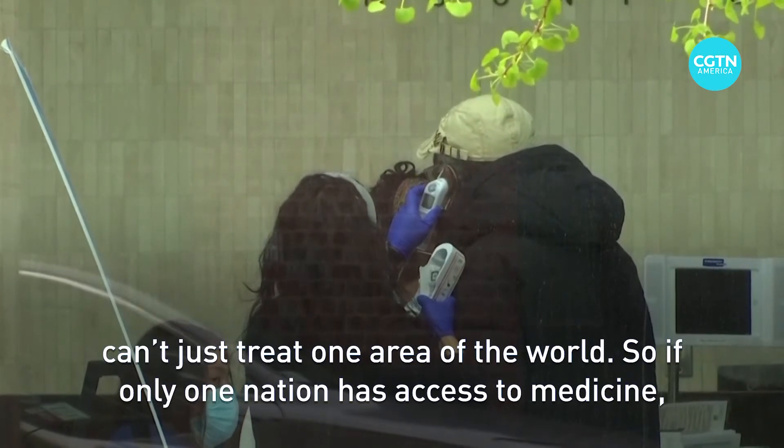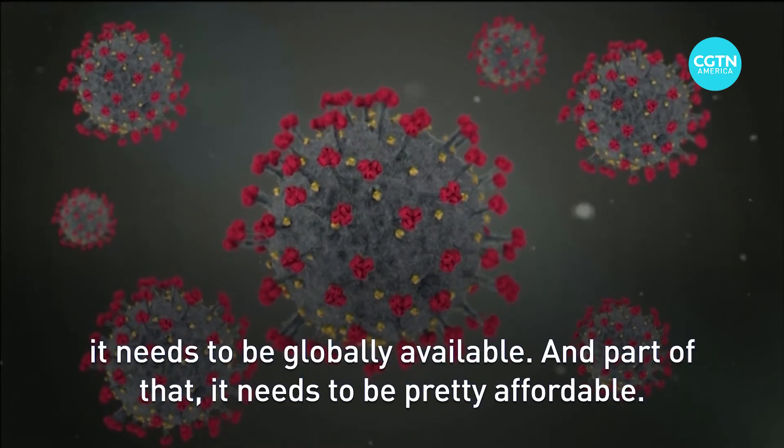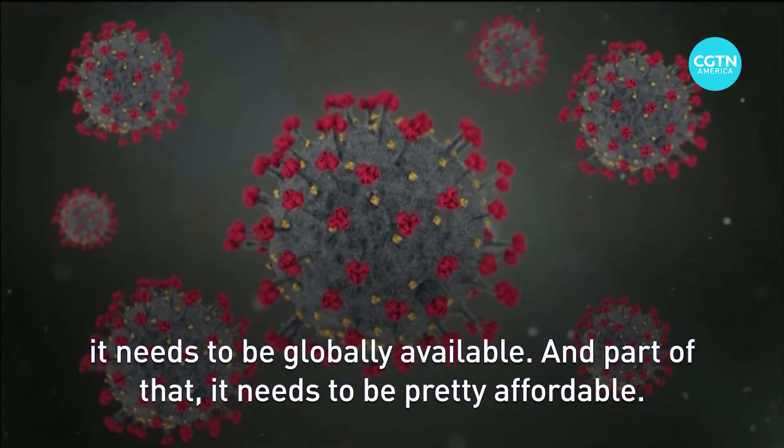If only one nation has access to medicine, the world will keep reinfecting that nation and itself. So everyone needs to have access — it needs to be globally available, and part of that is it needs to be pretty affordable.